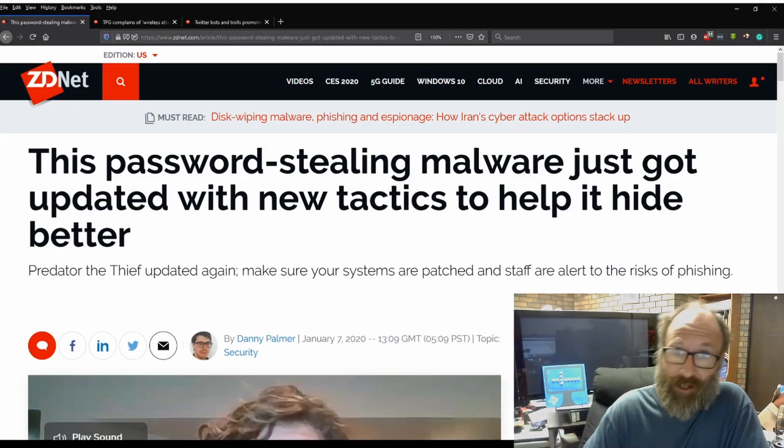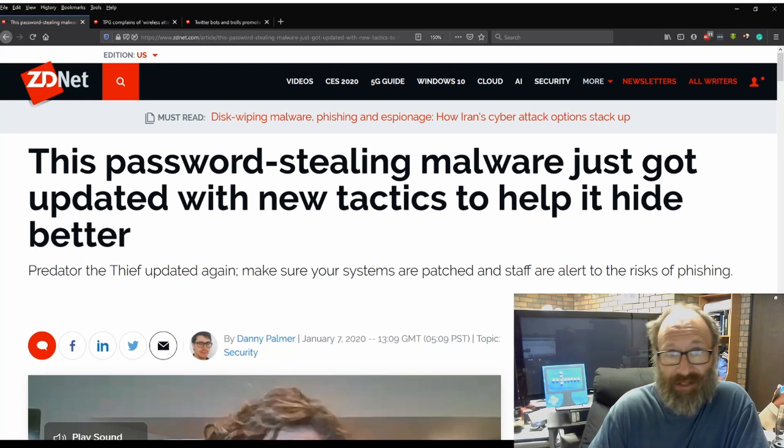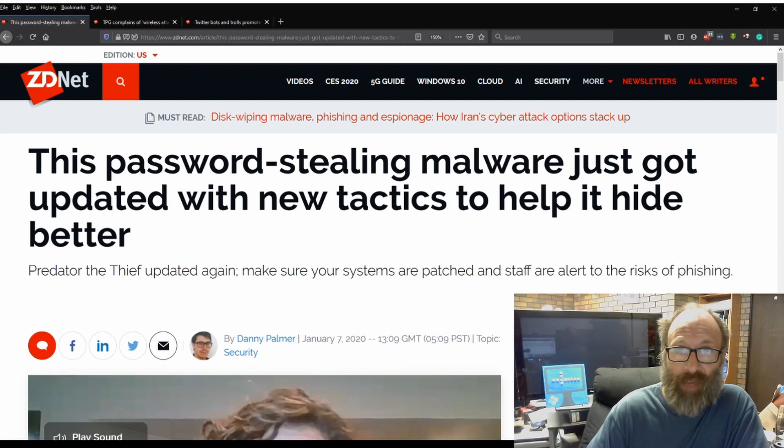With Predator updated again, whatever you are — whether you're an in-house sysadmin, an external sysadmin, a business owner — update your systems. It's now more critical, especially now, than it ever has been before.